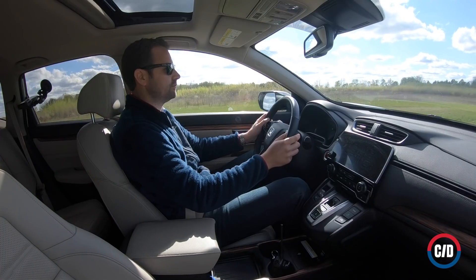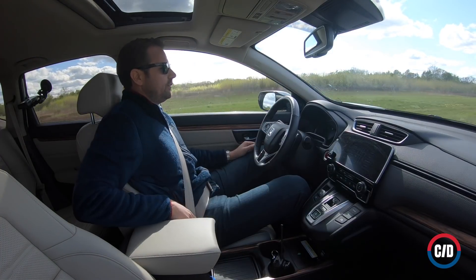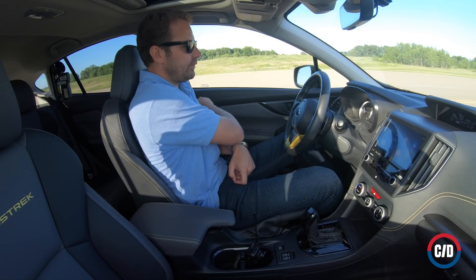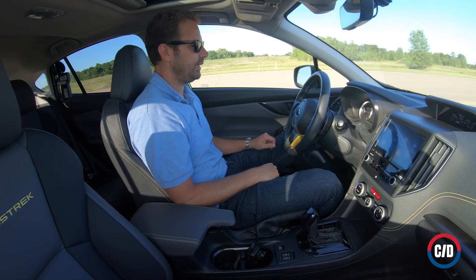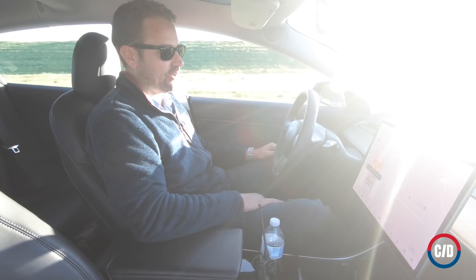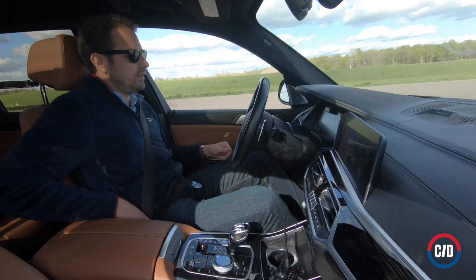For our first test, with adaptive cruise control set to 60 miles per hour and lane centering active, we unbuckled the driver's seat belt. Some, such as the Subaru, immediately canceled all driver aids. Others, such as the Teslas and Cadillac, went even further, braking to a stop. But the majority of today's vehicles did nothing in this scenario.